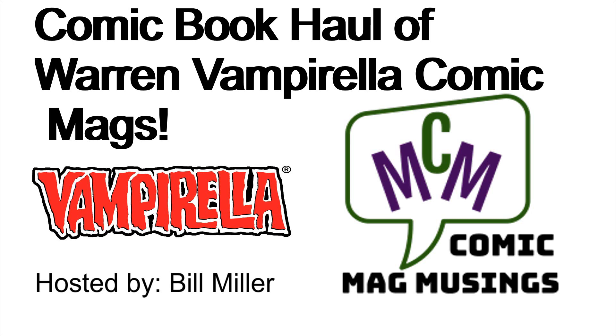Hello, comic book guys and gals, and welcome to Comic Mag Musings. I am your host, Bill Miller. We've got some exciting $7 Vampirella Warren Magazine pickups for you today.